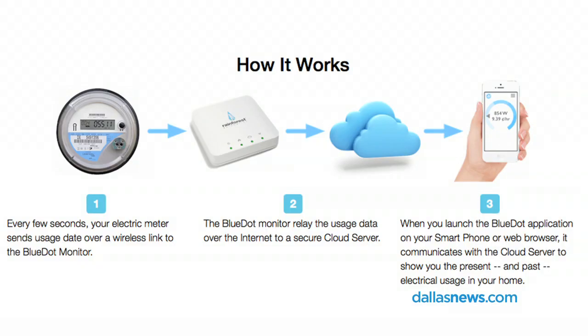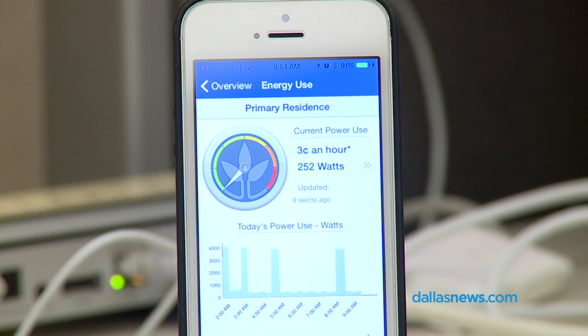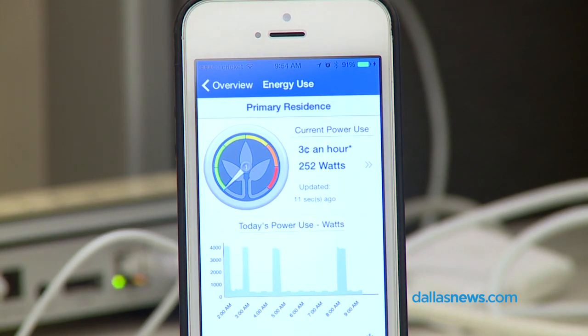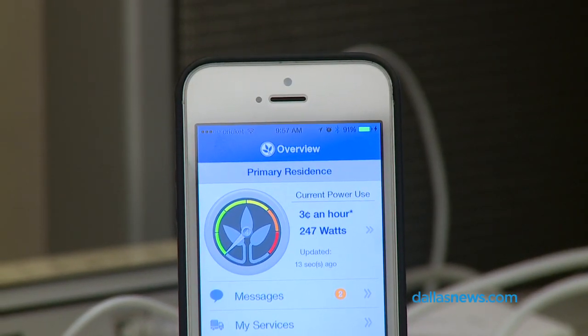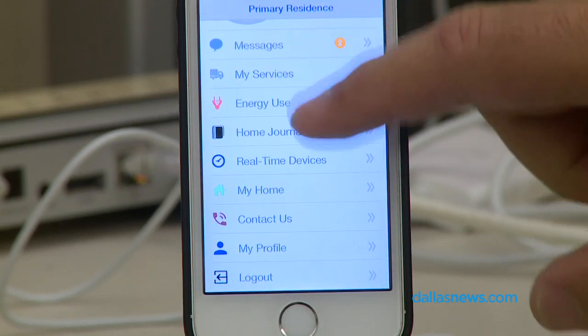Another part of that is they also sell a small little box called the Rainforest Eagle that you plug into the internet at your house and it talks to your smart meter — if you have a smart meter at your house, and most of us in Texas do. That little box talks to an app and that app lets you see your electric use in real time. I can see right now that my house is using four cents an hour in electricity because the air conditioner is not on, but this app lets you see — you can zero out your use and turn on your TV and see exactly how much your TV costs to run per hour.